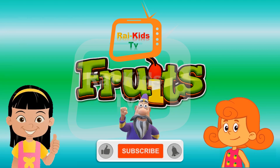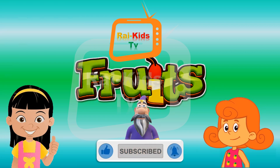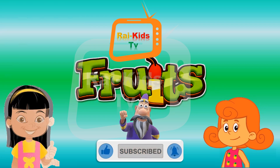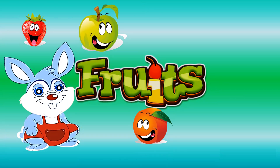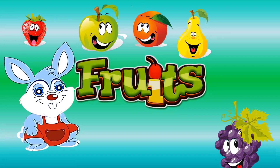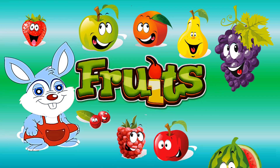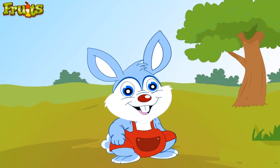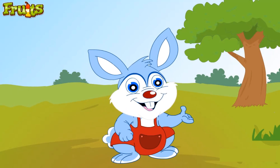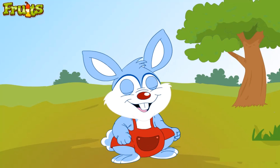Hi kids, welcome to Rye Kids TV. Like, share and subscribe to the channel and press the bell button. Hi kids, let's have a look at some fruits that taste great. Each type of fruit looks and tastes different. It's cool to eat fruits and be healthy too.